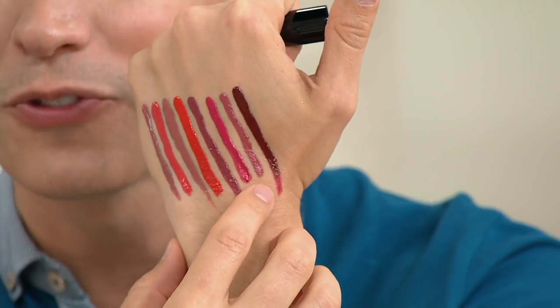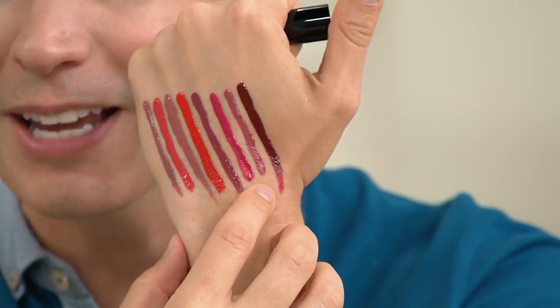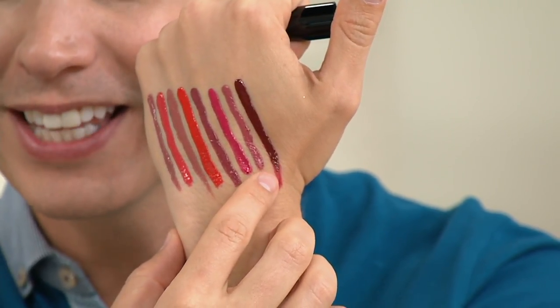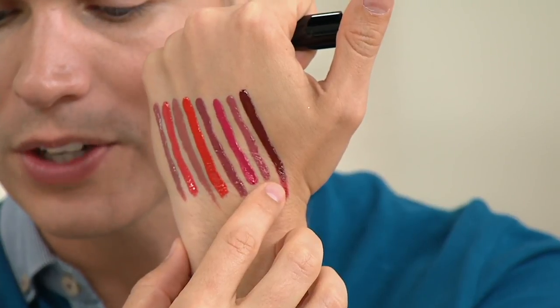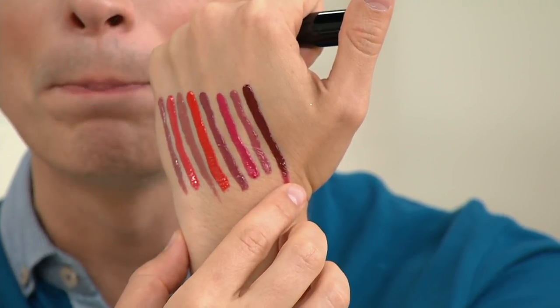Next to that, we've got Azalea, which has a very special story because Azalea is actually named after Tia's own daughter, which we love. This next to last product right over here, that's Vintage Pink. And then last but not least, Cherry — I just want to bite into Cherry.